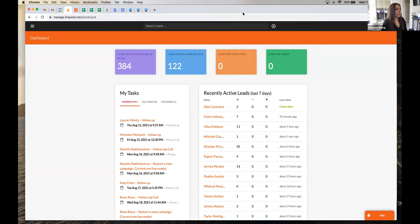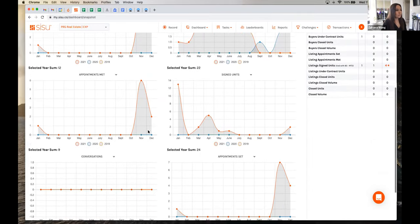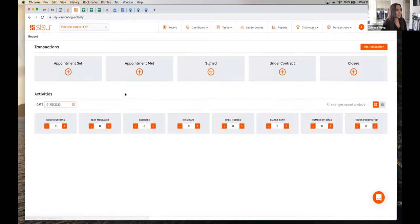Next is Firepoint — I always want access to it because that's where our leads are, it's our CRM, and I'm in there thousands of times a day. Next is Sisu — we want to make sure we're updating Sisu all the time after an appointment set, appointment met, or signing under contract. I keep it up because tracking our numbers is something a lot of us forget to do. Leaving Sisu open keeps me more aware, so I remember to go in and make sure those numbers are tracked.